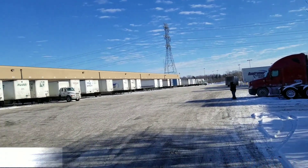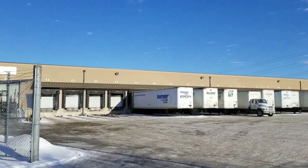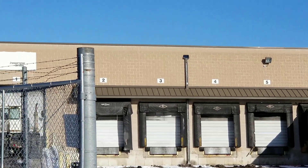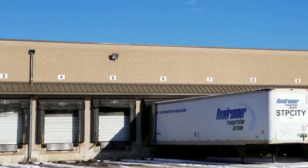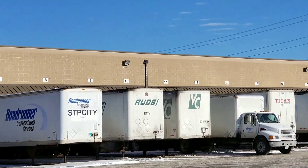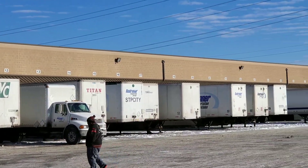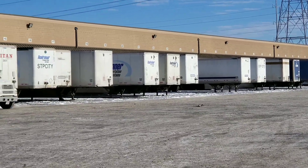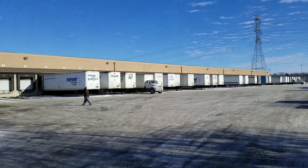And if you see the numbers keep going — if you guys can see from here, those are the numbers. You keep counting, number one right there. And this is a Roadrunner station.